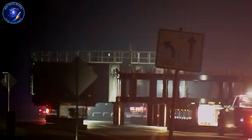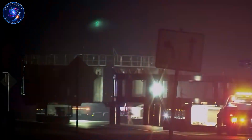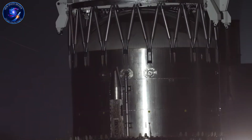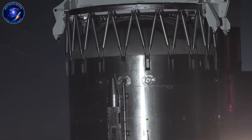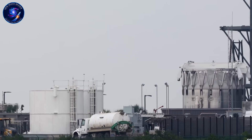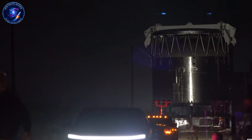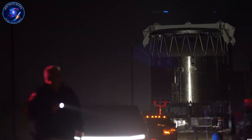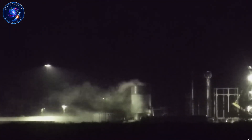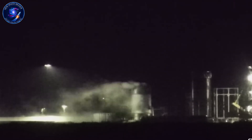Let me show you exactly what happened in the 72 hours after Booster 18 ruptured. While that twisted metal was still smoking at Massey's test stand, SpaceX rolled out the AP-4 barrel section for Booster 19 on Sunday the 30th. This single piece contains four rings of the liquid oxygen tank. Two days later, the AT-5 section appeared. These same sections took ten days between movements on Booster 18. SpaceX just cut their timeline by 80%.